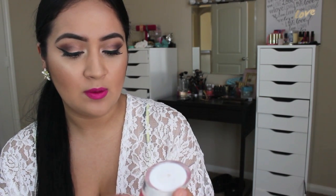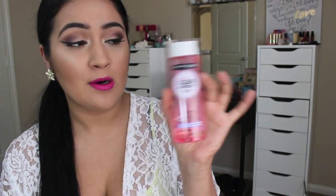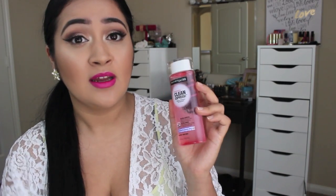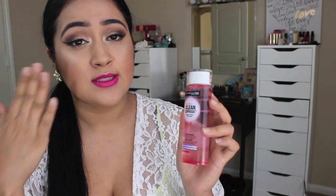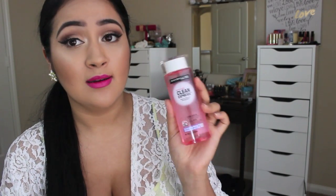Next I wanted to mention my Maybelline Clean Express Makeup Remover — it's a waterproof eye makeup remover, ultra gentle, and it removes even waterproof mascara. It's a little pink bottle and I'm almost done with it — this is my second bottle already. I use waterproof mascara on a daily basis and when I travel I always have this with me. It really takes off your makeup; you don't have to scrub. You just let it sit there and it does miracles. I love it.